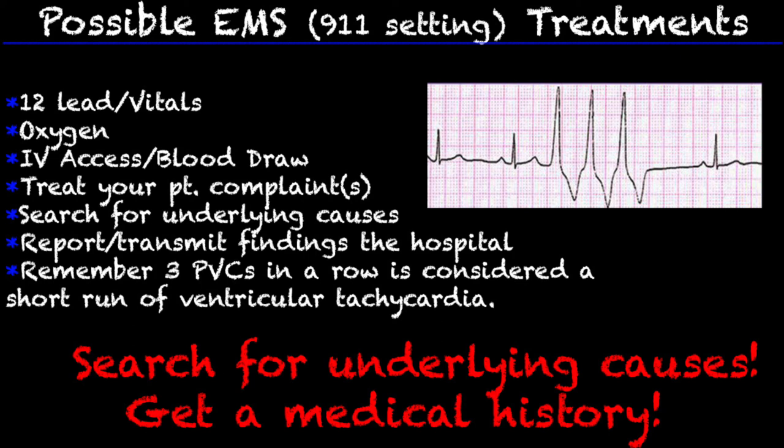Always remember that three PVCs in a row is considered a short run of VTAC. So if this patient is very unstable, it may not be unwise to go ahead and put the pads on them just in case. But there are some patients that are going to be completely asymptomatic. Treat your patient — if they are talking to you, ask them questions, see what their complaint is, and determine within your scope what you can do to help.